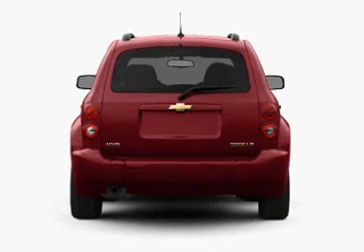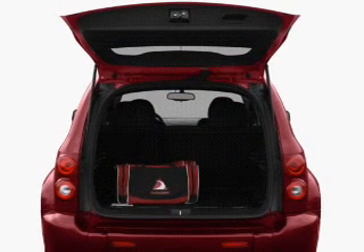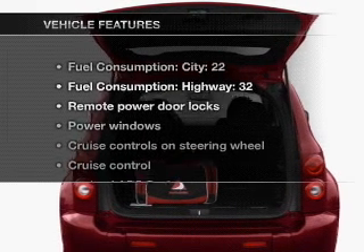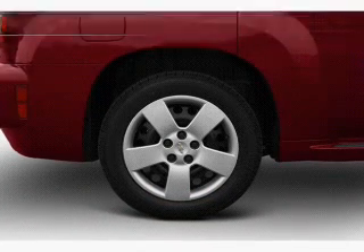premium wheels lend a distinctive appearance. The anti-lock braking system will help deliver you safely to your destination. And with these notable features, you won't want to miss out on the opportunity to own this amazing ride.